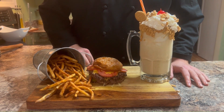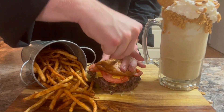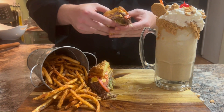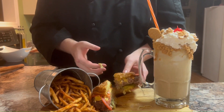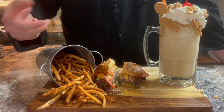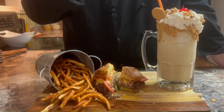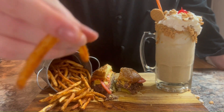First up, the burger — sizzling with flavor and love. You can practically smell that deliciousness. Oh wow, that's a burst of juiciness and perfection. And now let's talk fries. That crunch is real. These Cajun wonders are crispy, flavorful, and absolutely addictive.